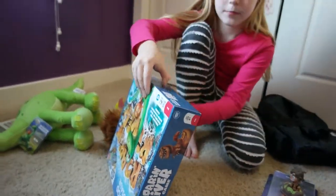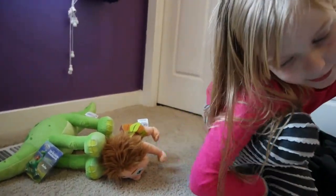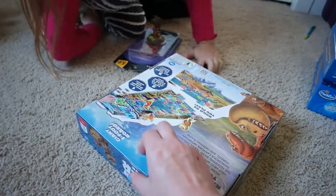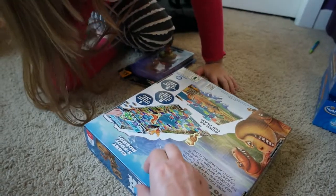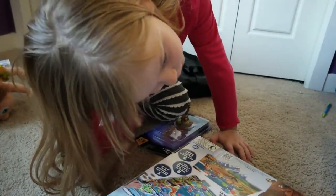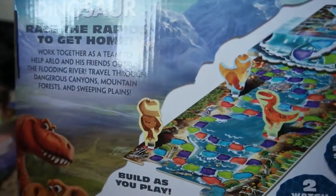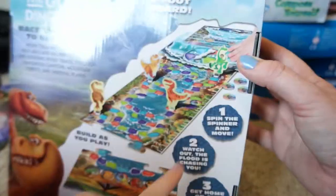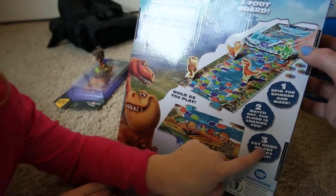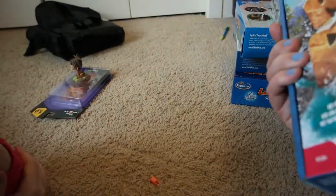This looks like lots of fun. It says: giant three-foot board, build as you play, race the rapids to get home, work together as a team to help Arlo and his friends outrun the flooding river, travel through dangerous canyons, mountains, forests and sweeping plains. It says spin the spinner and move — watch out, the flood is chasing you! Get home or get swept away. So that looks like lots of fun, with little character pieces included.